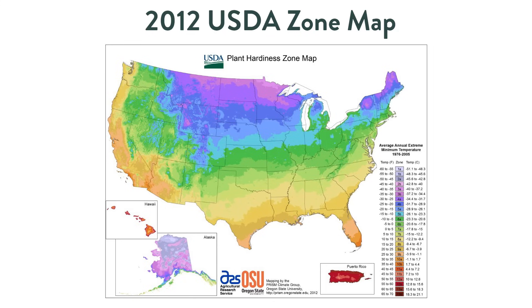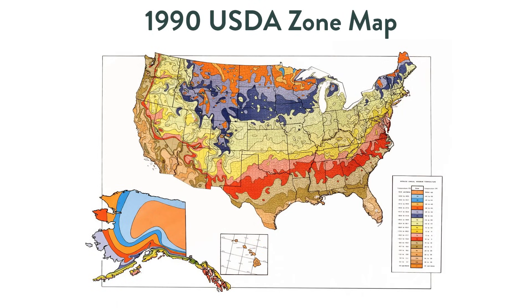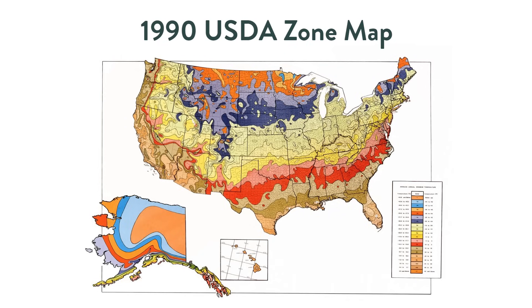Looking into it, I found some interesting history as to why the 2012 map caused so many problems, which leads into the changes in the new 2023 map. Before 2012, there had not been a new USDA hardiness zone map since 1990. That was a long span of time. The USDA, along with the PRISM Working Group in Oregon, use weather data and are now committed to updating roughly every 10 years. The 1990 map was based on data from 1974 to 1986.